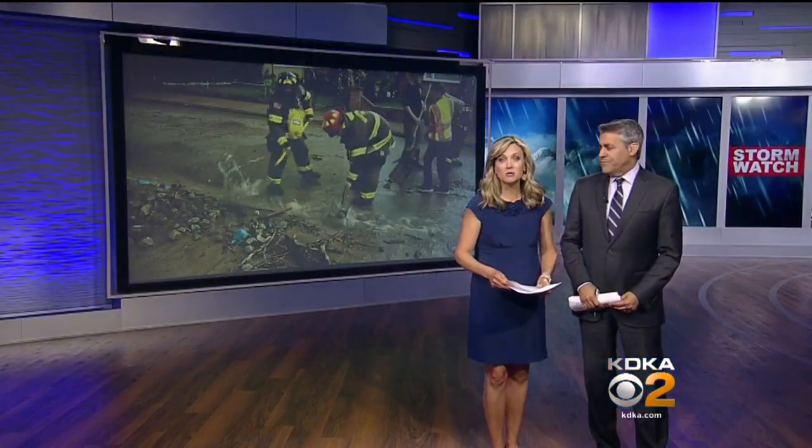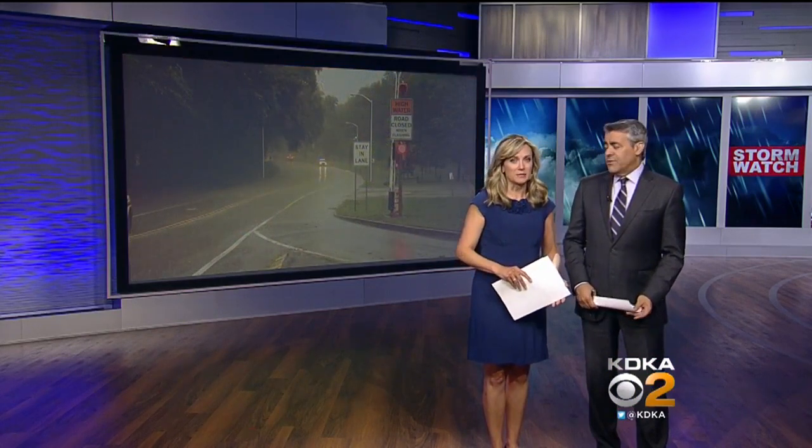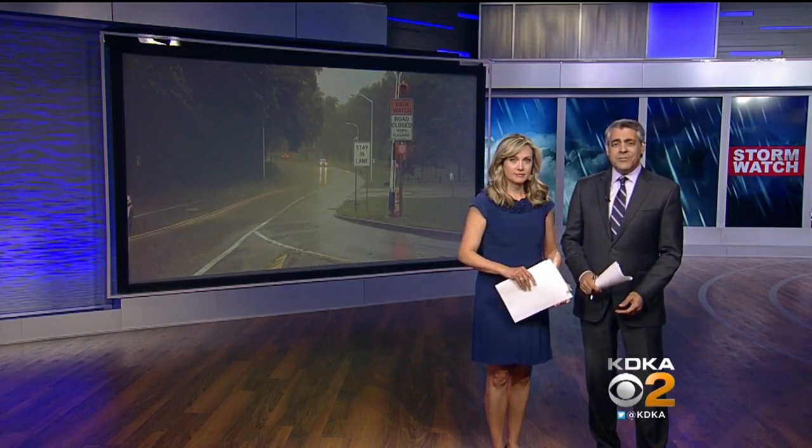One of the hardest-hit areas was Sharpsburg — streets covered in mud, rocks, and other debris. The floodgates along Washington Boulevard in Pittsburgh were also activated during the storm.